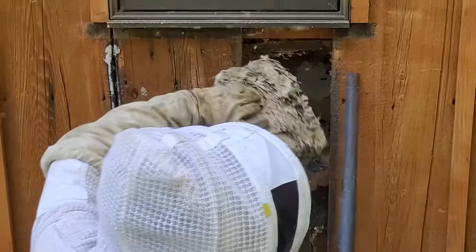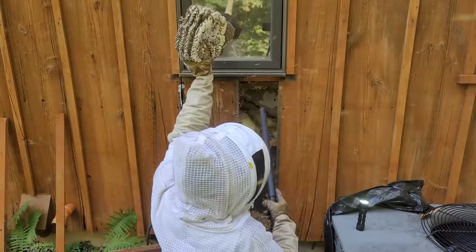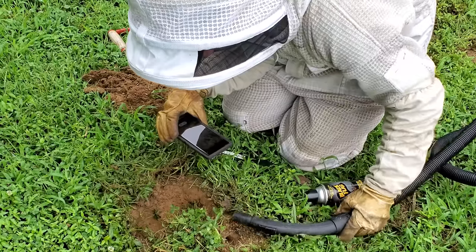I have removed hundreds of hornets and yellowjackets nests from people's houses — thousands of stinging wasps. I have been stung countless times.